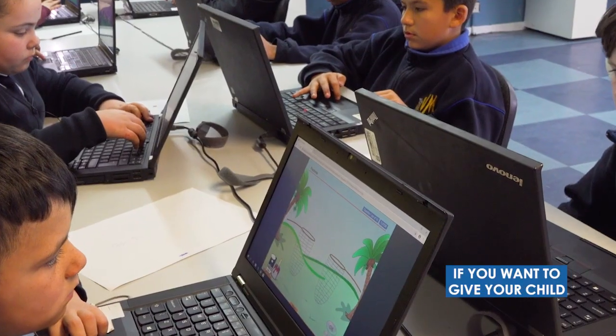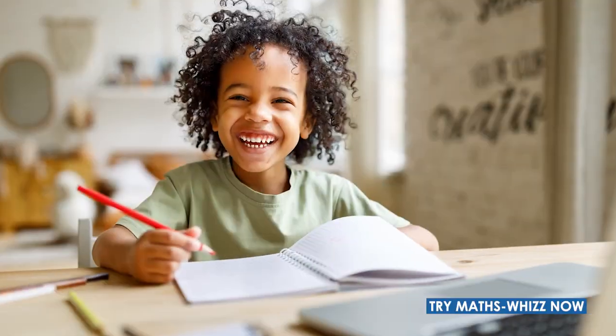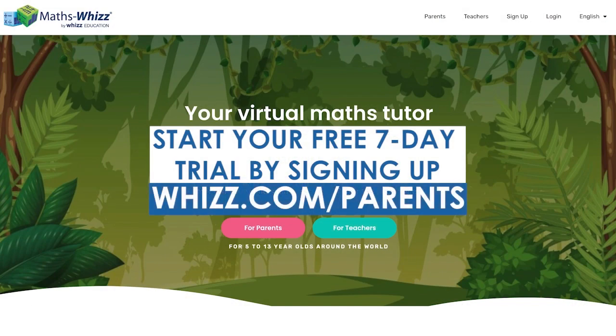If you want to give your child the best start with a solid foundation in maths, try MathsWiz now. Start your free seven-day trial by signing up right here.